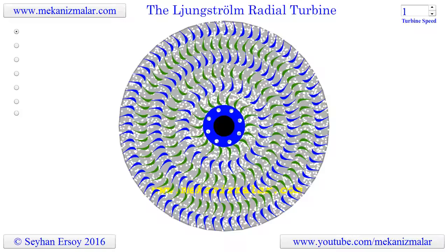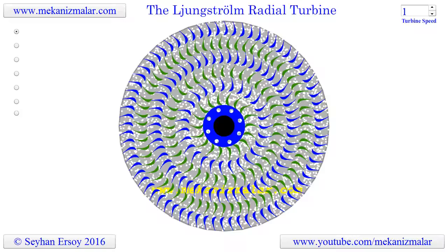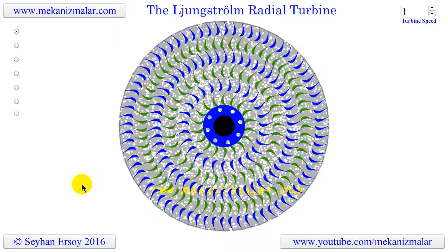If weight and size are your concern, one ingenious steam turbine invented by the Ljungström brothers is your solution. Considering advancements humans have made in manufacturing, it would be relatively cheaper to manufacture.